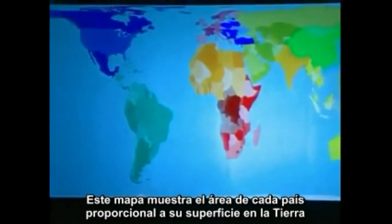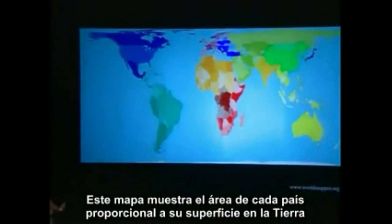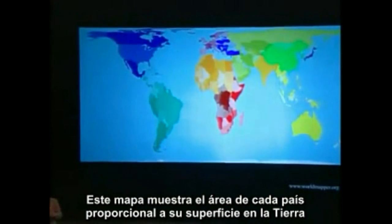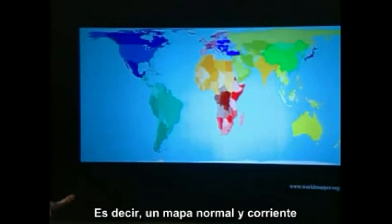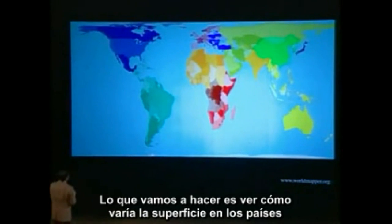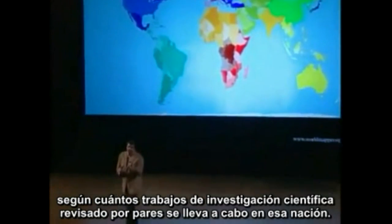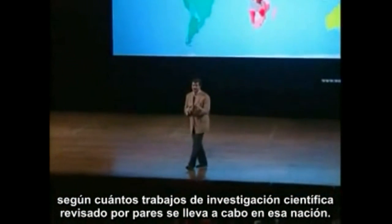This map has the area of each country apportioned according to their surface area on the globe, which means it's a normal map. So what we're about to do is morph the area of each country according to how much peer-reviewed science research is conducted in that country.